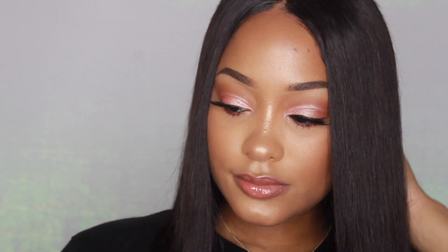Hey everyone and welcome back to my YouTube channel. Today I'll be showing you this super easy insta baddie inspired makeup look. If you want to see how I achieve this, then keep on watching.